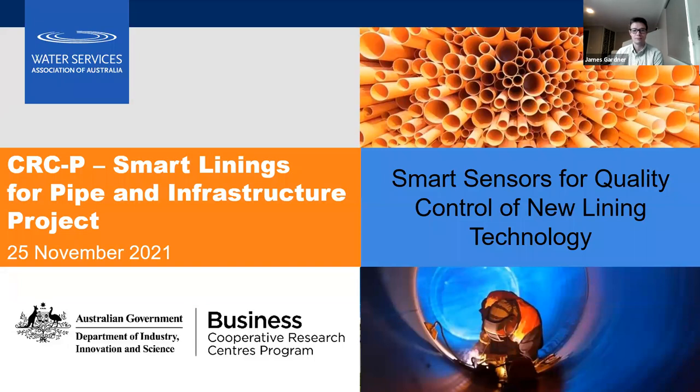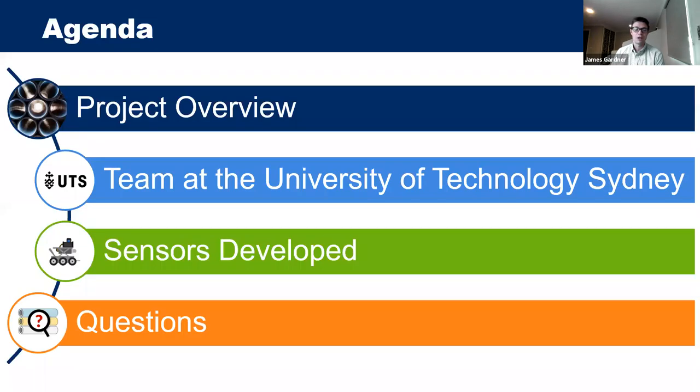Today I'll give an overview of the whole project to provide context for the sensor development, acknowledge the great work of the team at UTS, take you through each of the sensors developed, and then we'll have time for questions. Feel free to pop questions in the chat or interrupt me along the way.